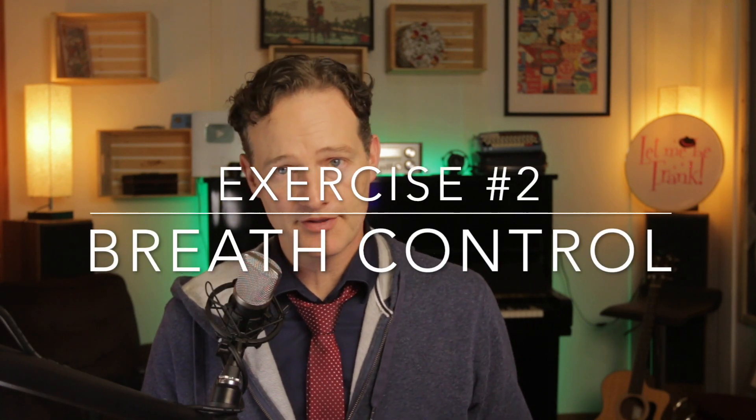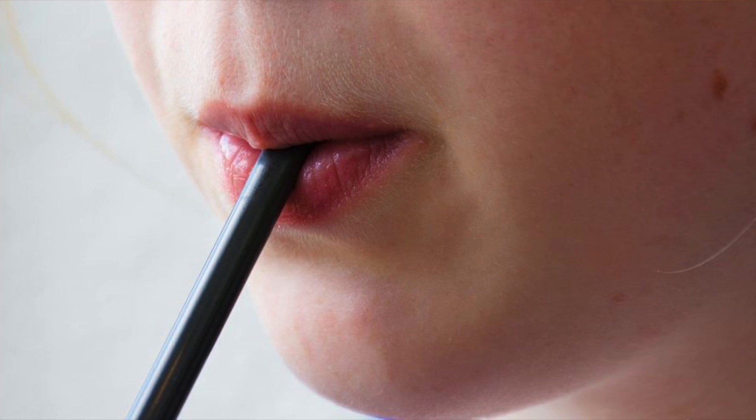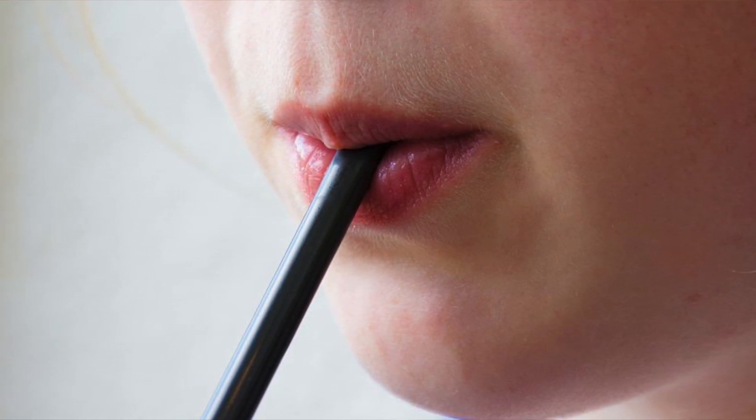Number two: breath control. Proper breath control is essential for singing as it allows us to sustain long phrases and control the volume and intensity of our sound. One exercise to improve breath control is to take a deep breath and exhale slowly through a straw. The deep breath can't be one of those shallow breaths, but one that sends the air all the way down to your belly button, just like we did in exercise one, focusing on making the exhale as long and controlled as possible.